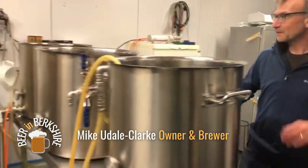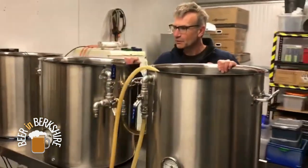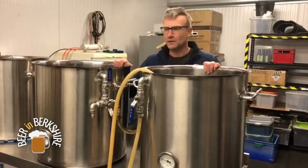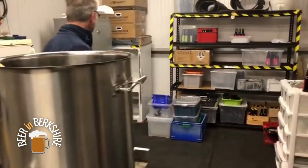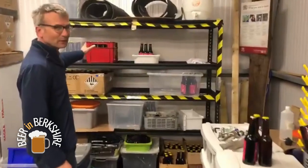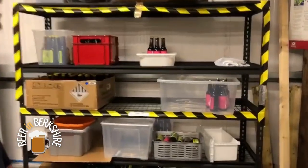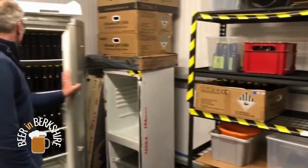Well this is our brewery at the moment. This is probably about 96 litres — that's where we're capable of doing at the moment. Hopefully we'll upgrade this fairly shortly when we can. This is where we keep our beer. This is duty-paid beer, so everything in here we've paid duty on. Everything out there we haven't paid duty on yet, so we've got some more waiting to go.